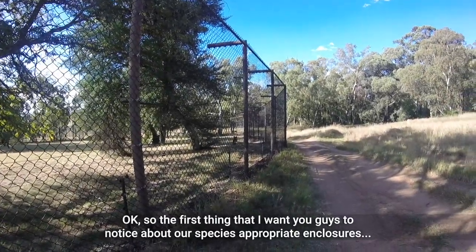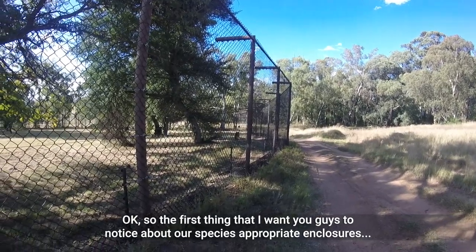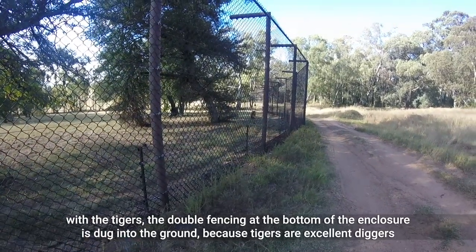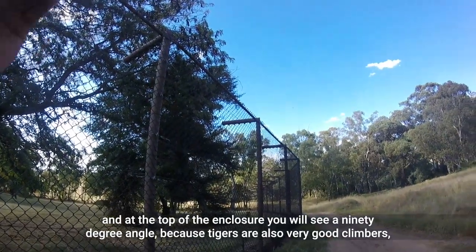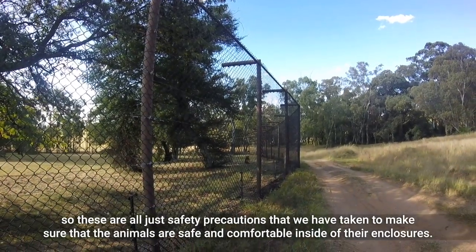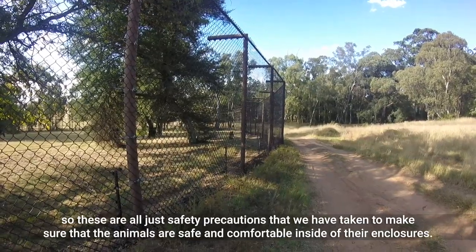The first thing I want you guys to notice about our species-appropriate enclosures: with the tigers, the double fencing at the bottom of the enclosure is dug into the ground because tigers are excellent diggers, and at the top of the enclosure you'll see a 90-degree angle because tigers are also very good climbers. These are all safety precautions we have taken to make sure that the animals are safe and comfortable inside their enclosures.